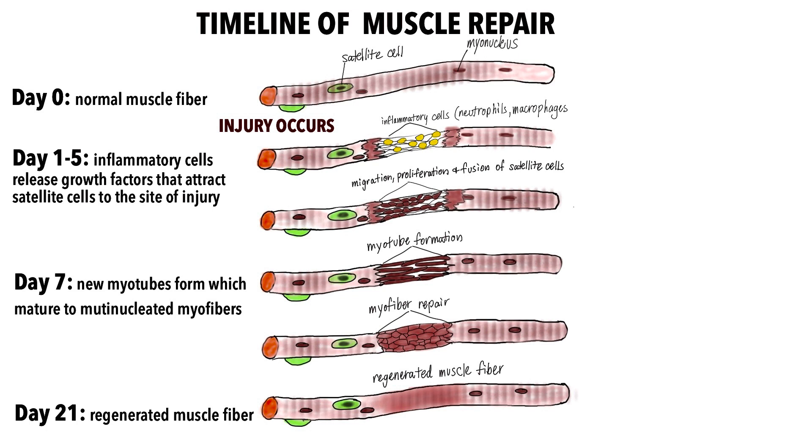The result of this process, known as myogenesis, is that the damaged muscle is now repaired. The adult stem cell of muscle, known as a satellite cell, reveals how it is possible to build new muscle at any age during your life. Thank you for listening.